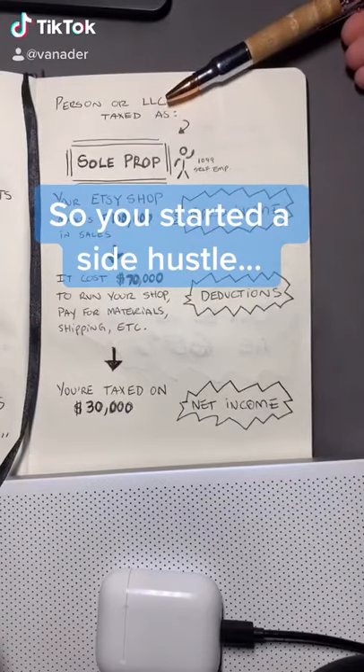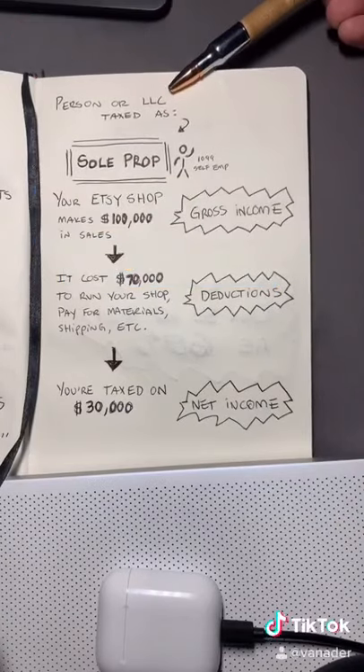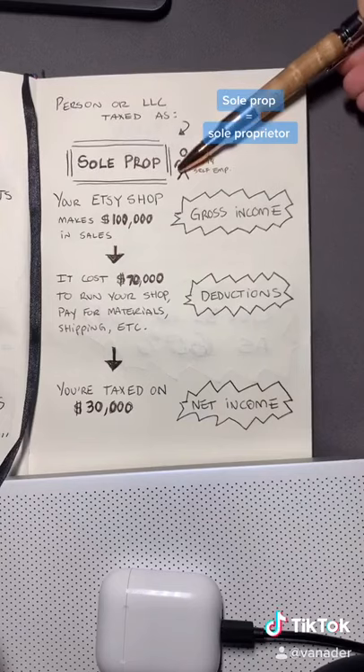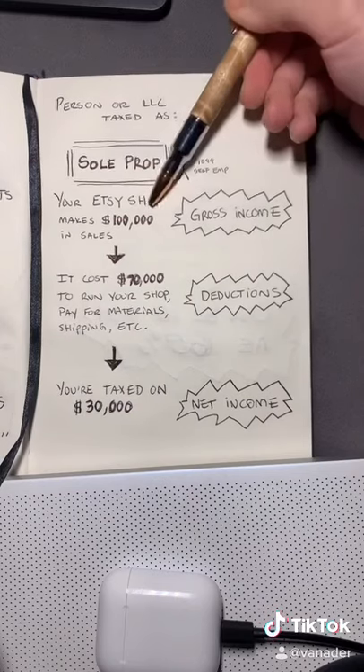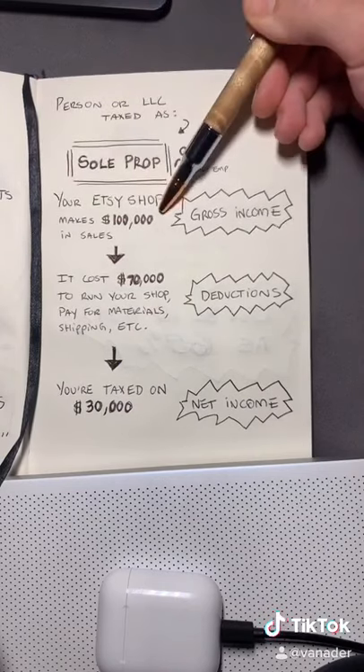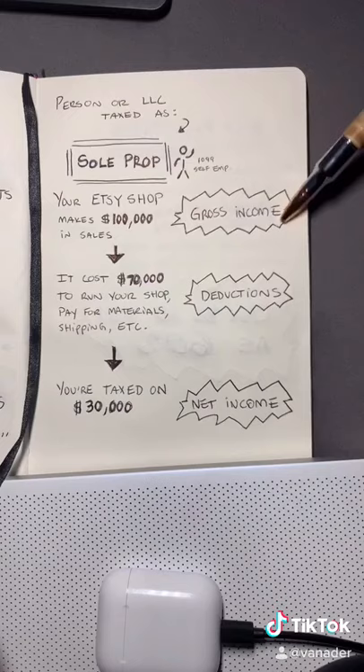This is how it works when you start a side hustle. Let's say you're a person or an LLC that's taxed as a sole proprietor, which is the same as 1099, self-employed, or if you just start selling t-shirts on the corner. You've had some success — your Etsy shop made $100,000. This is your gross income.